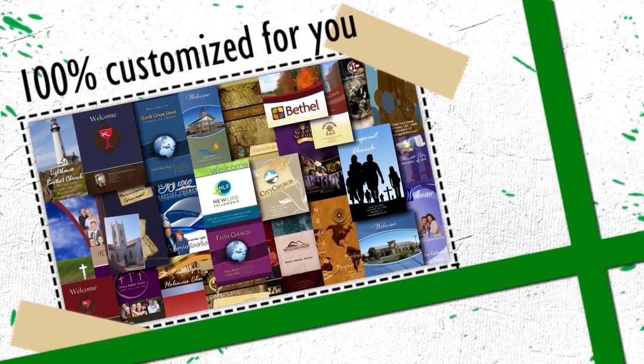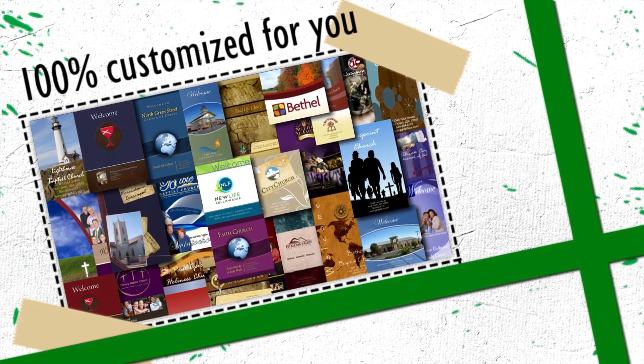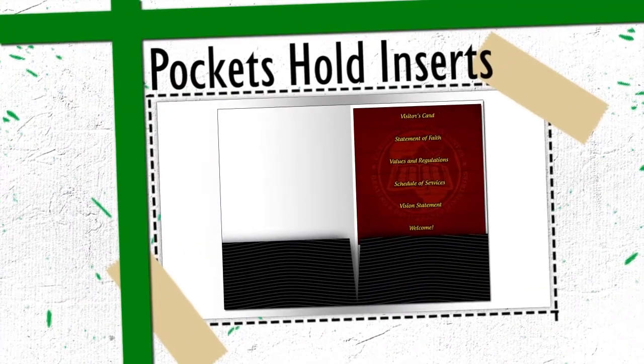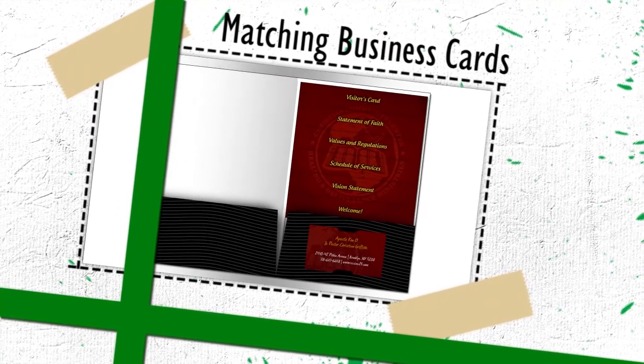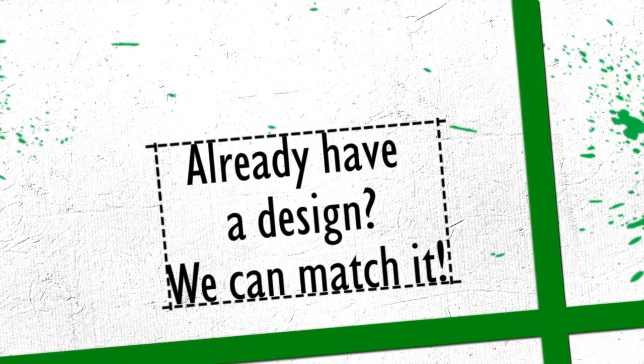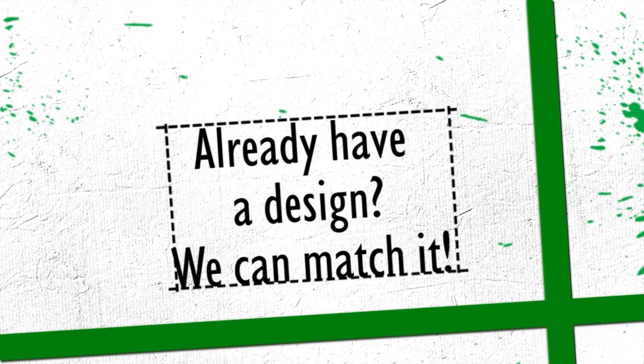Customization includes changing the colors, pictures, logos, and contact information. Our standard folders have two inside pockets, and they also have slits on the right pocket for holding a business card. While our 25 different designs make it easy to get a great-looking welcome packet, sometimes you need something a little different.